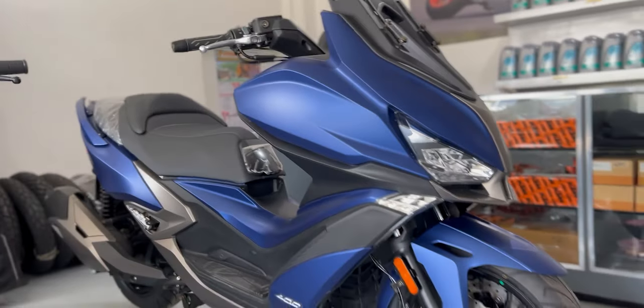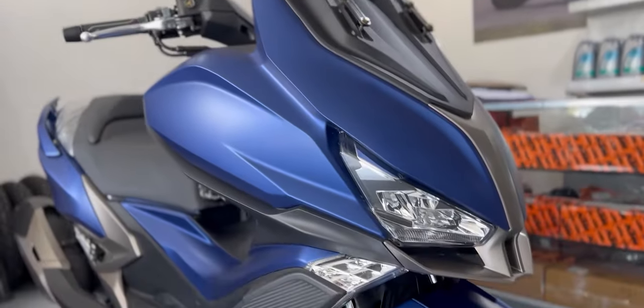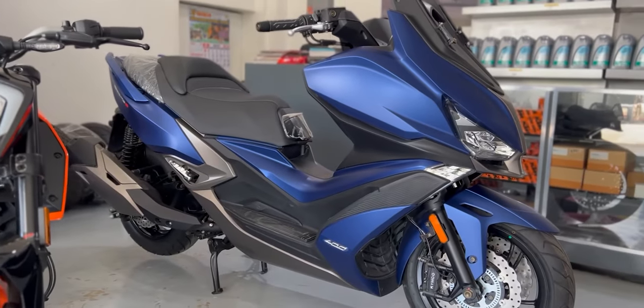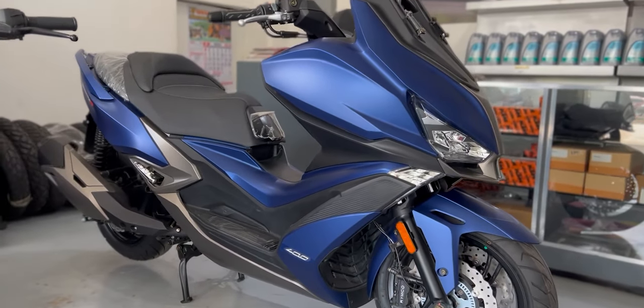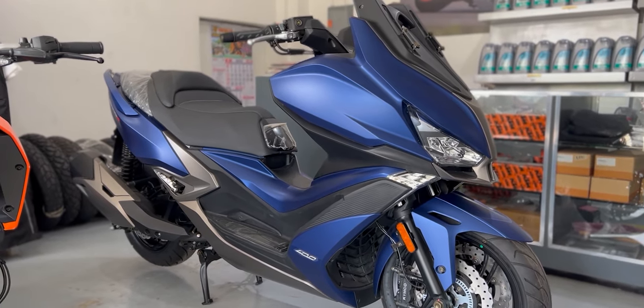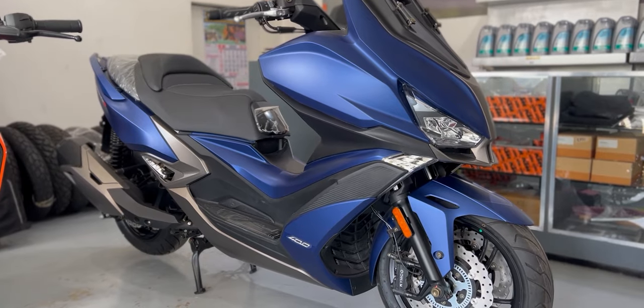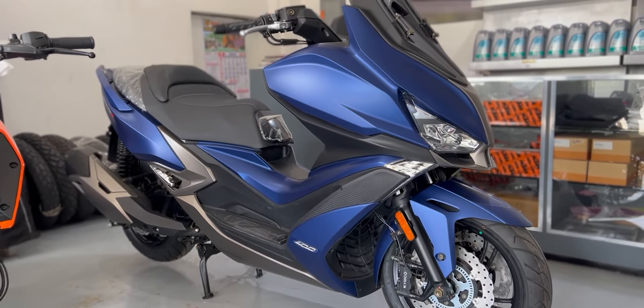Good morning, mga kapipip. Welcome to the grind and welcome to the vlog. This is the Kimco Exciting S400i. This is perhaps at least an overkill type of scooter if you're going to ask me, and we're going to discuss everything that is overkill on this motorcycle.